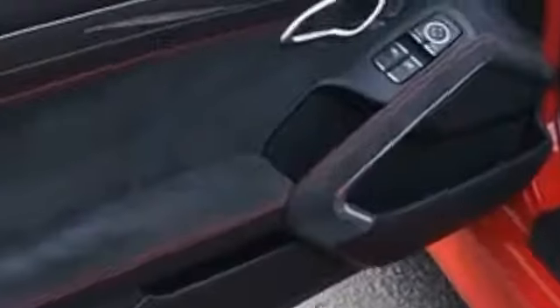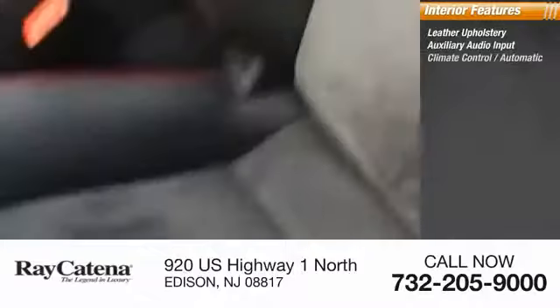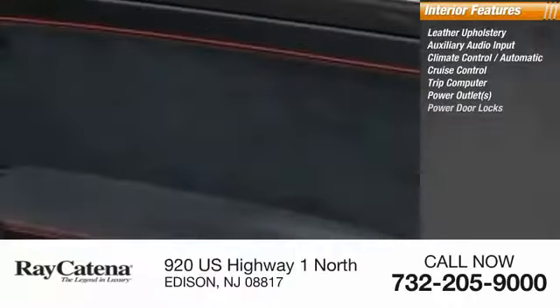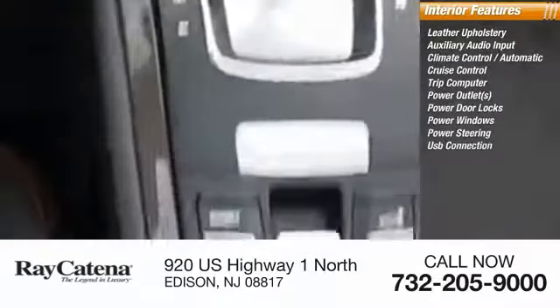Inside you'll find leather upholstery, auxiliary audio input, climate control, automatic cruise control, trip computer, power outlets, power door locks, power windows, power steering, and USB connection. Come take a test drive today.